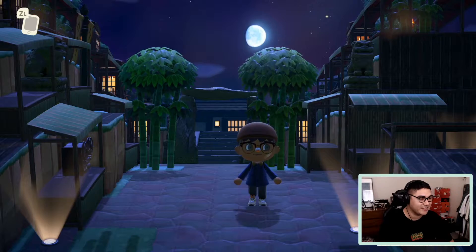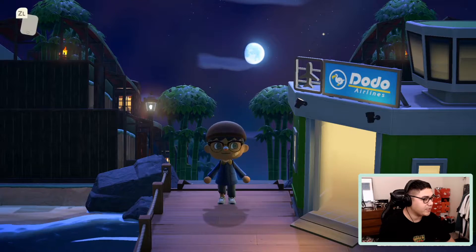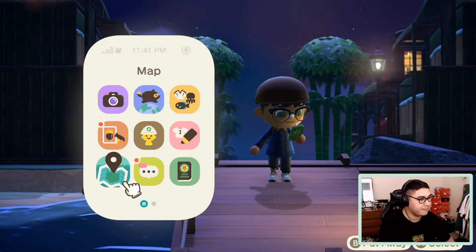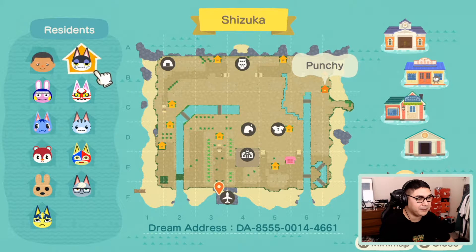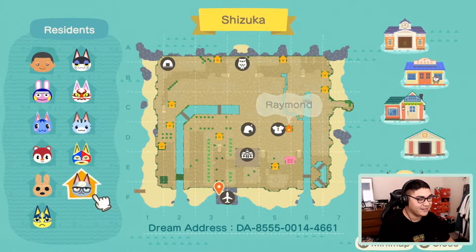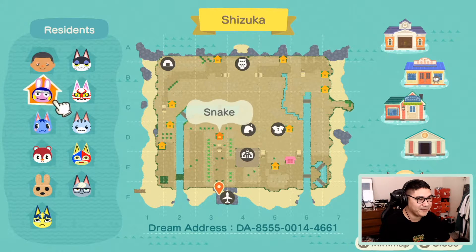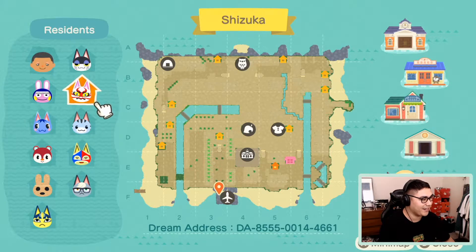No shirt and no shoes, but I think that's because Shiba actually runs around without a shirt. The airport is right down here. Let's take a quick look at the map — there are a lot of cats on this island: Punchy, Kabuki, Snake, the Rabbits, Rosy, Lolly, Stinky, Raymond — the infamous Raymond — Coco, Anka, and Poppy.